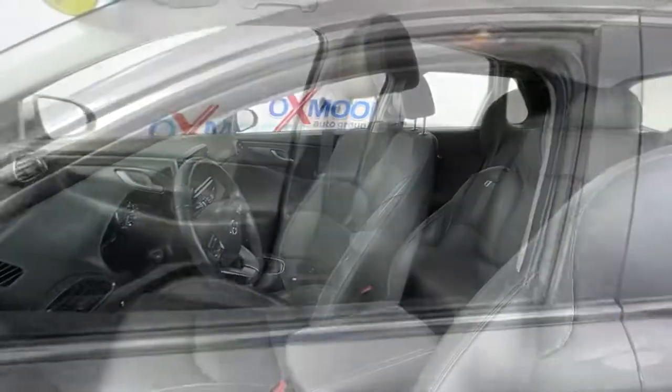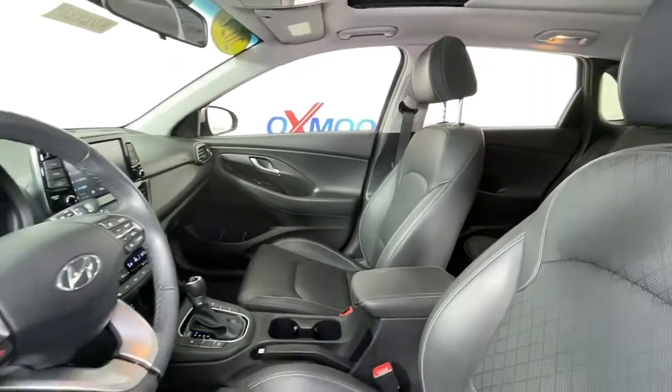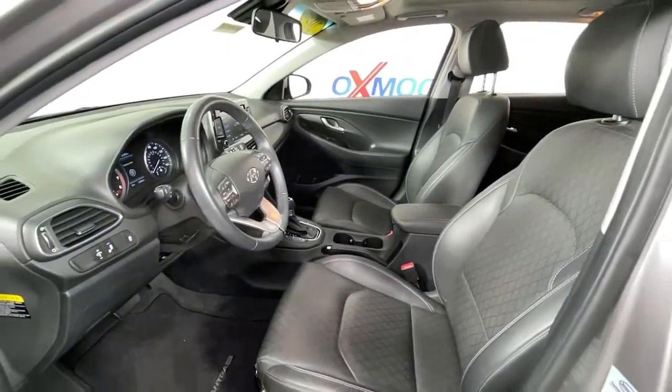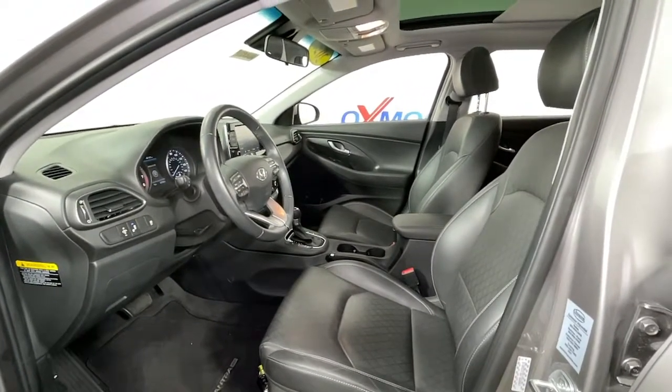This compact hatchback brings fun and convenience to your daily commute, thanks to features like touchscreen infotainment, impressive fuel economy, a flexible interior, and a spirited, agile driving experience. These are just some of the great options this vehicle comes with.